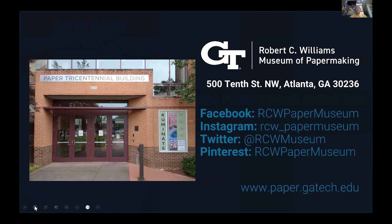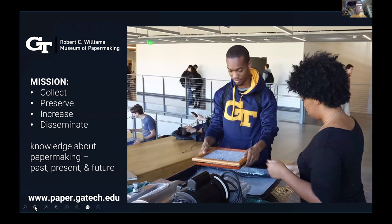A number of you probably have already heard of the museum, but the Robert C. Williams Museum is part of the Georgia Institute of Technology in Atlanta, Georgia. Our mission is to collect, preserve, increase, and disseminate knowledge about papermaking, past, present, and future.